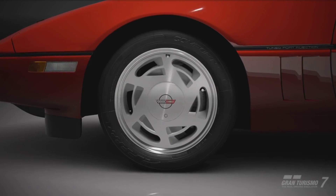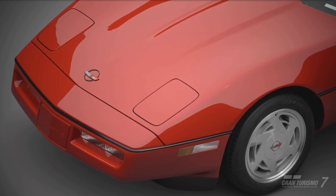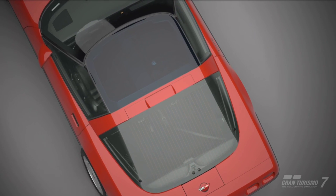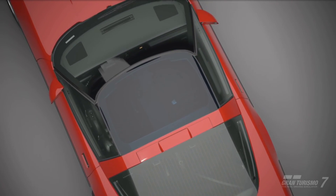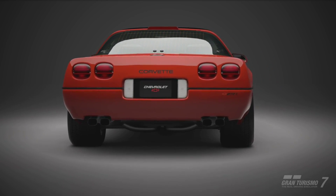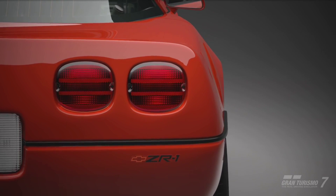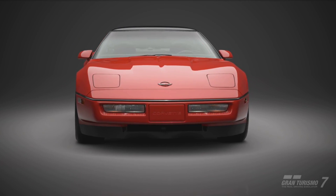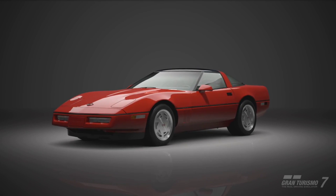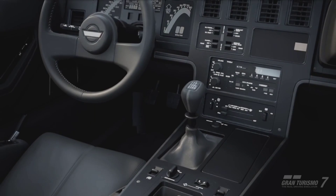Hello and welcome to the 1989 Chevrolet Corvette ZR1 C4. This is a fourth generation Corvette and the ZR1 was honestly just the pinnacle of it. This car is one of the best American vehicles you can own in Gran Turismo 7, and with update 1.36 we can add an engine swap to this Corvette — I think it actually ruins the car, but we'll talk about that in a bit. If you enjoy this video, leave a like and subscribe for more content.